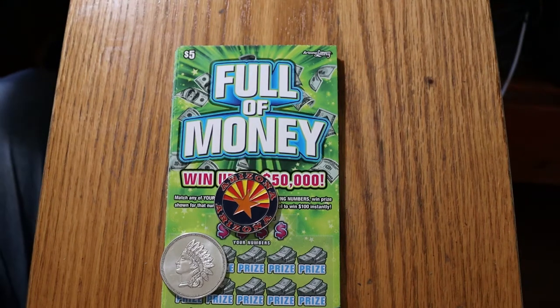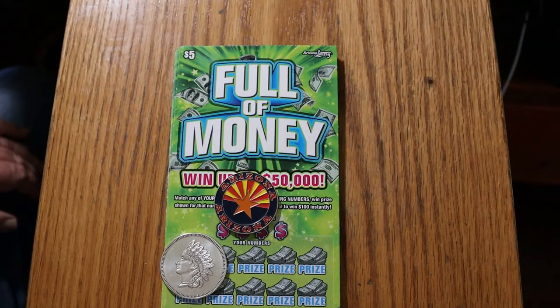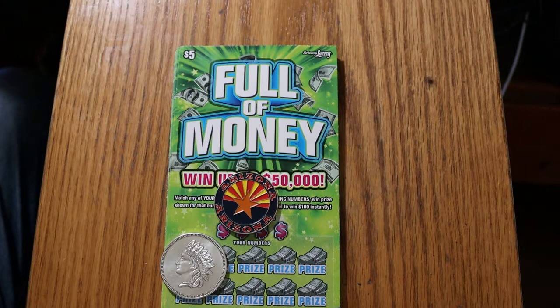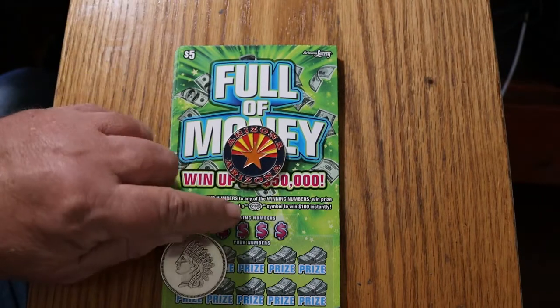What's up, YouTube? Welcome to part one of a full book of the new Arizona Lottery $5 Full of Money tickets. We're going to be doing a 60-ticket book, and I'm dividing this up into three parts, so 20 tickets per session. It's a simple match-your-number game, and it's possible to find a burst for $100.